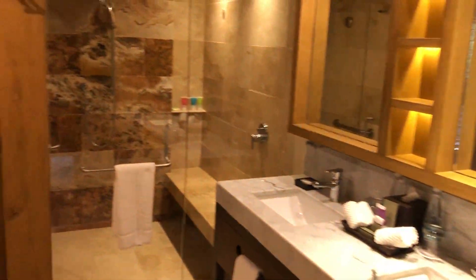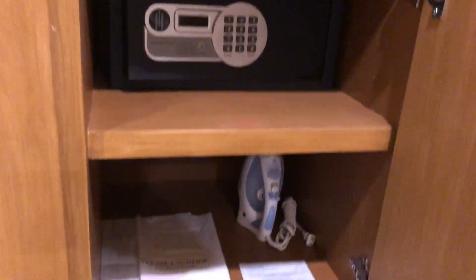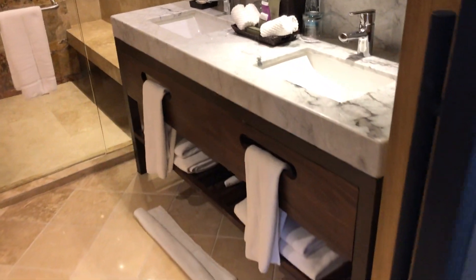Starting out with the bathroom, with a very spacious luxury shower and all the amenities. You even get your bathrobe and slippers. As always, you get your safe, iron, and nice dual sinks.